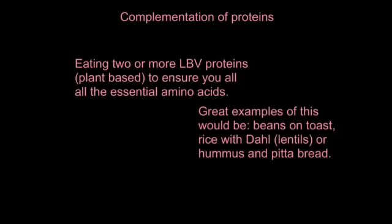Great examples of complementation would be beans on toast, rice with dal (that's lentil based), or hummus and pita bread. This tends to come up in the exam when they talk about complementation of proteins and ask for an example. Peanut butter on toast, or a peanut butter sandwich, are also good examples.